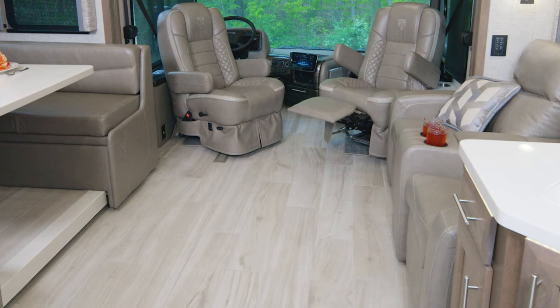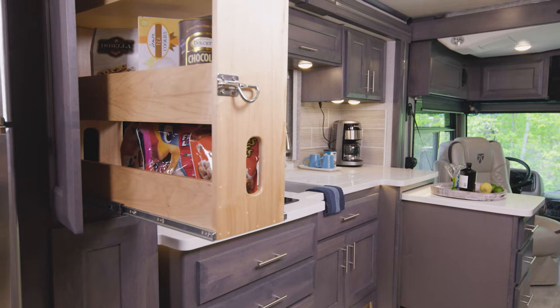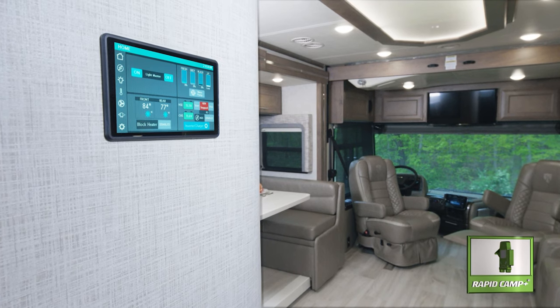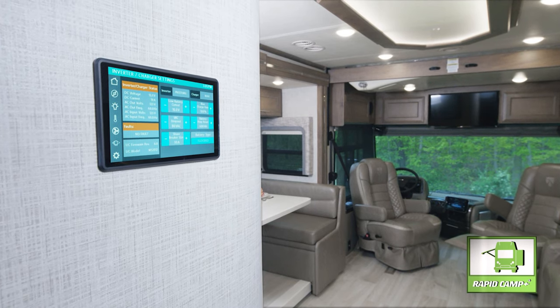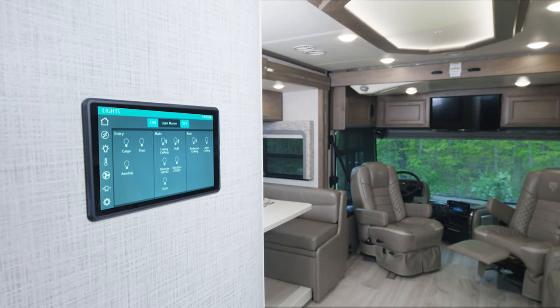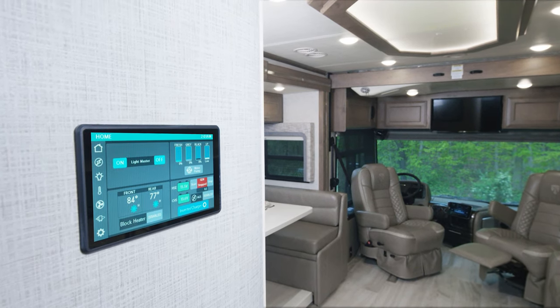You're going to get your Aria with a long list of standard features. The first one is right below my feet — porcelain tile floors. The amount of storage in every floor plan means you have a place for everything. There's also great tech built-in like Rapid Camp Plus. This touch screen is app enabled, so you can check your power from the 50 amp service, the 2000 watt pure sine inverter, and even set the gen start for your 8000 watt generator. Control your lights, slides, climate, and tank levels wherever you happen to be.